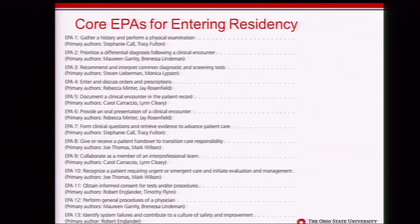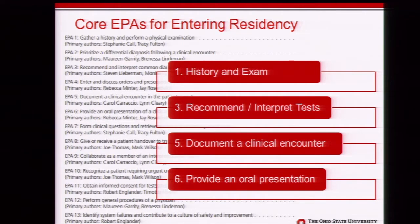We identified several EPAs that Part 2 students should leave being able to do at a competent level: EPA 1 — gather history and perform a physical exam; EPA 3 — recommend and interpret common diagnostic and preventive tests; EPA 5 — document a clinical encounter; and EPA 6 — provide an oral presentation. These aligned really well with what we had already come up with from our faculty retreat.